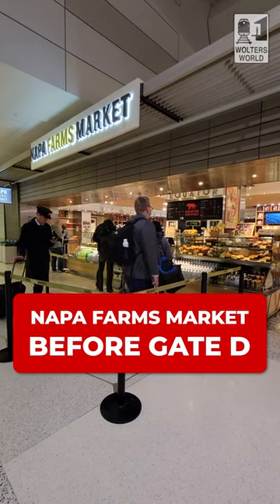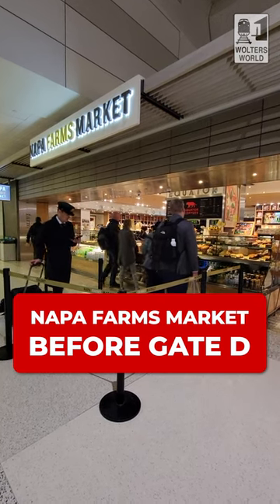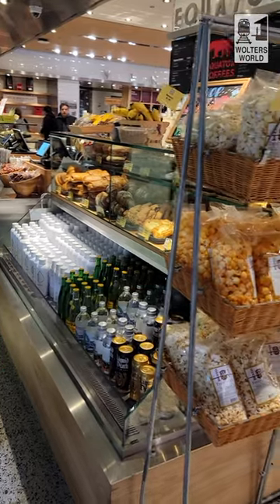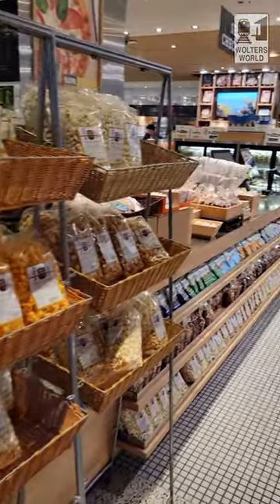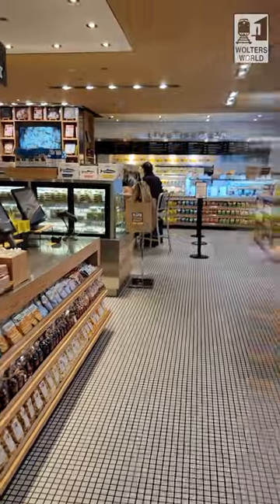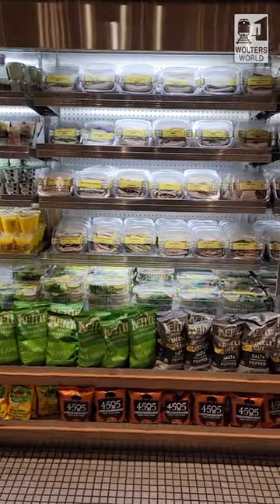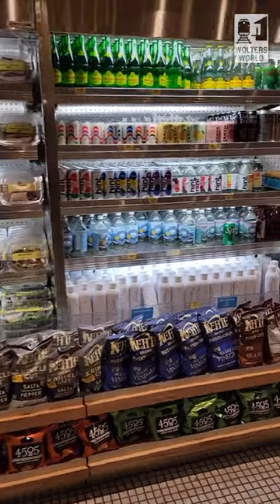Even before you get to the gates, you've got probably the best place to pick up things to take with you: Napa Farms Market. They had some of the best-looking sandwiches in the airport by far. Didn't get your clam chowder at Fisherman's Wharf? They have it here as well. If it's morning, they've got pastries and coffee early — 4:30 in the morning, you have an option. D-Gates starts off a lot better than other gates.